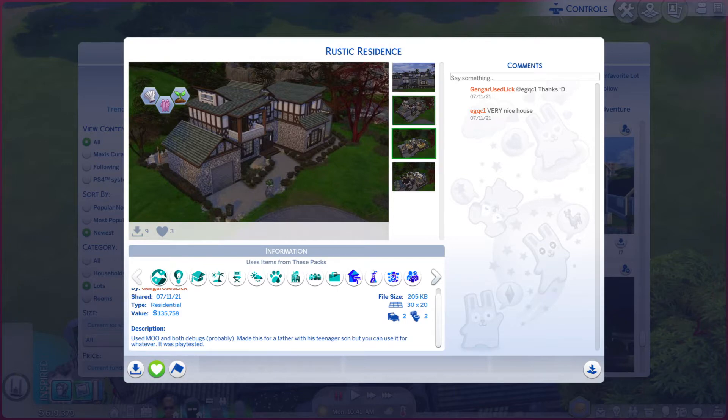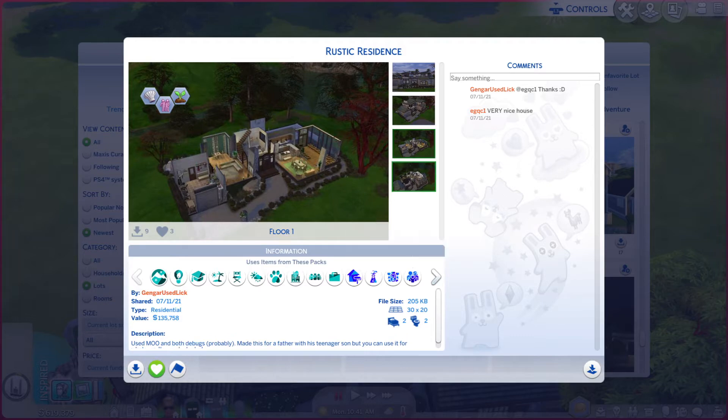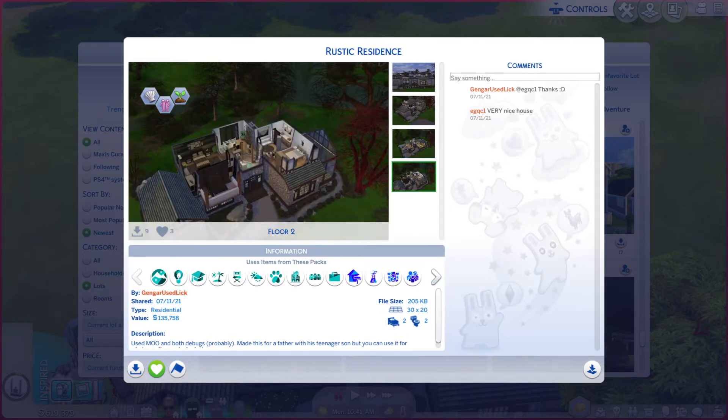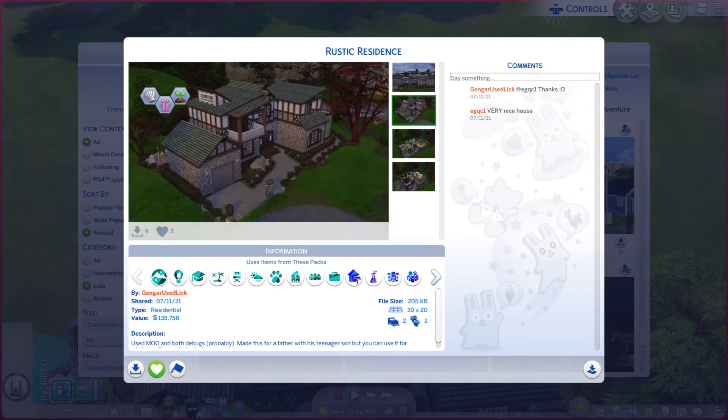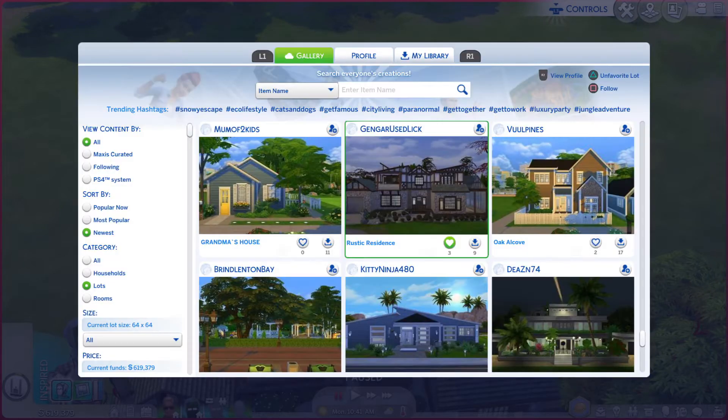That's a good looking photo. Kind of do it justice, not a lot. Same with that one. That one looks really nice. Alright, let's go take a look at this bad boy.